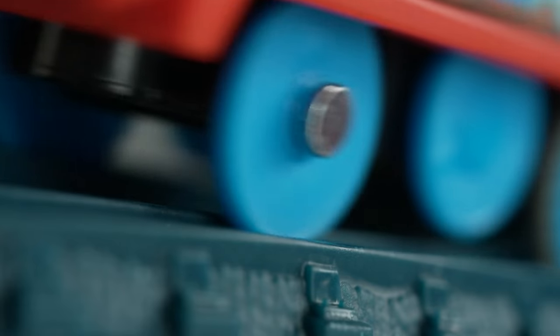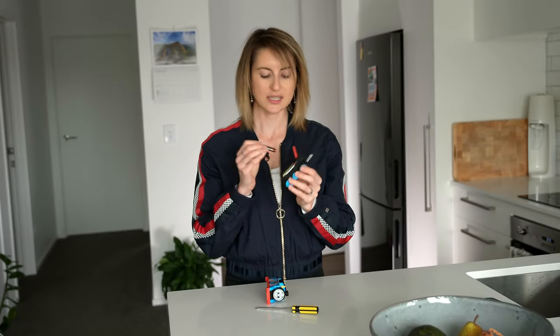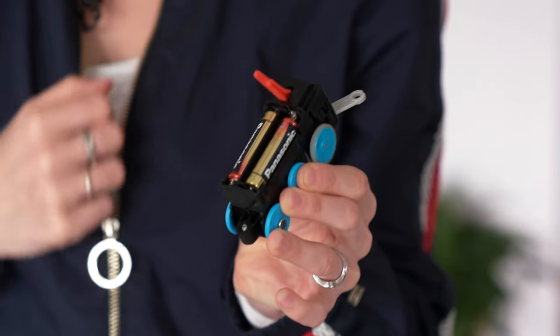Endlessly entertaining kids until they lose attention, or Thomas here runs out of steam. It takes two AAAs to get this engine working again. But what type of AAA and which brand will keep it running the longest?